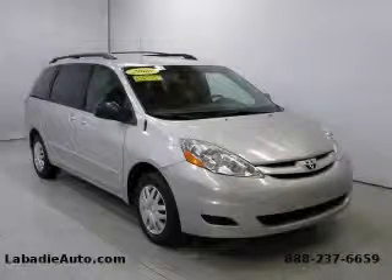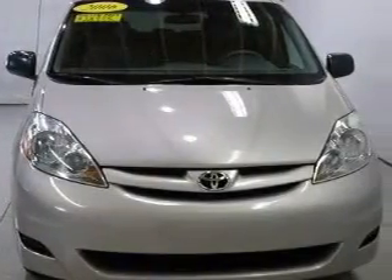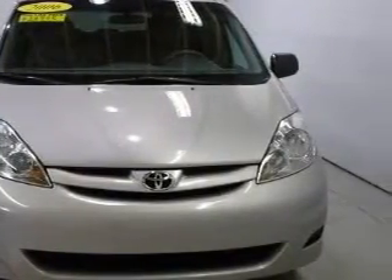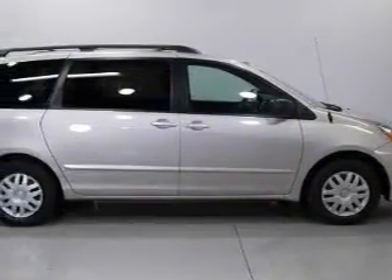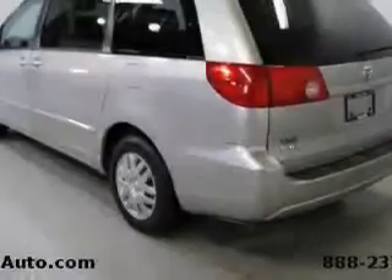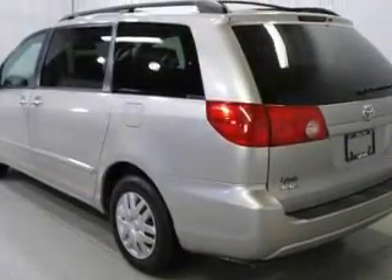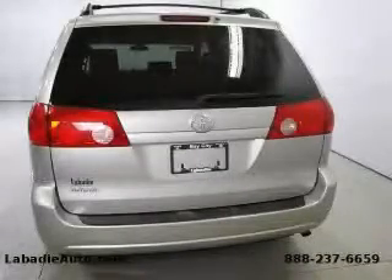This is a 2006 Toyota Sienna, the vehicle with enough space for you and yours. The most desirable features on board this Toyota include power steering, bucket seats, power child safety door locks, a compact spare tire, and this vehicle has just over 67,000 miles. Not to mention that this Toyota qualifies for the Carfax buyback guarantee.